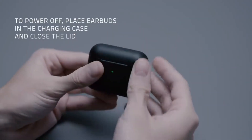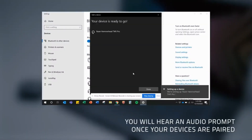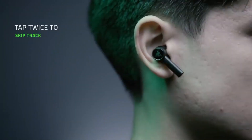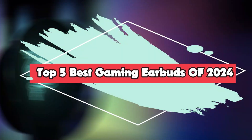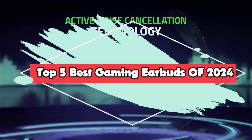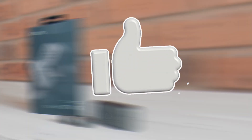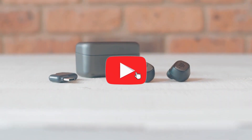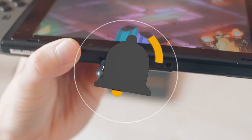Hey gamers, welcome back to 5 Best Stones, the ultimate destination for all things gaming. I'm 5 Best Stones and today we're diving deep into the future of gaming audio with our top picks for best gaming earbuds of 2024. Whether you're a competitive sports player or just looking to level up your gaming experience, we've got you covered. So make sure to hit that subscribe button and ring the notification bell because you won't want to miss any of our exciting content.